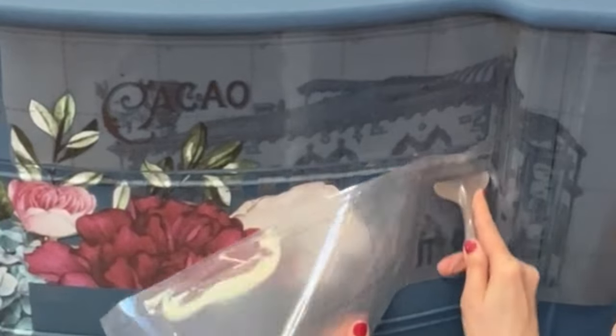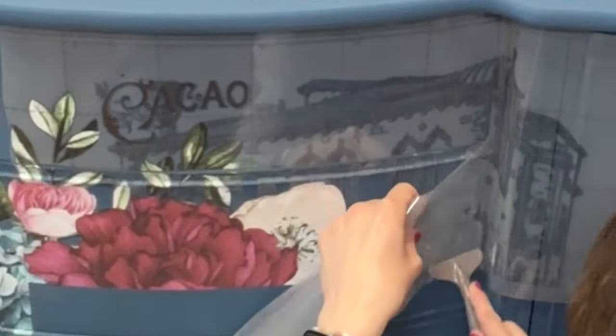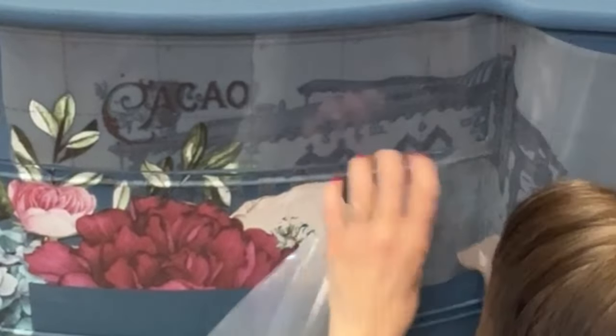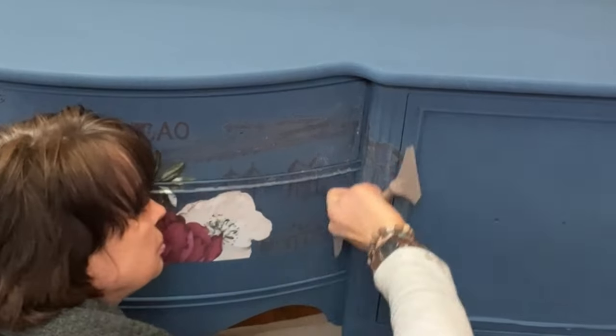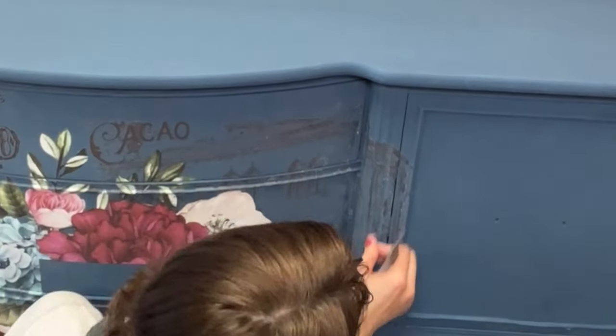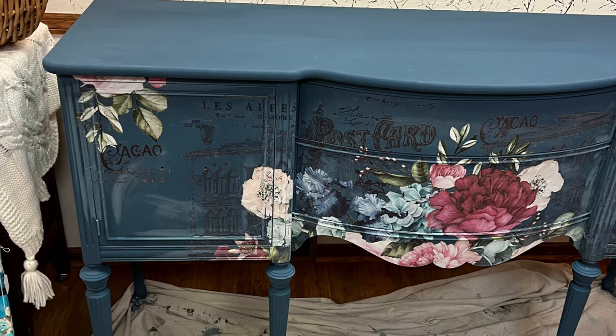If you have really detailed parts of your transfer or script, it's really important to make sure you're spending a good amount of time pushing those down. And then when you're done taking off the cover, you want to burnish it — just push it with your fingers or a cloth on the back of the transfer. You really want to get all the bubbles out.